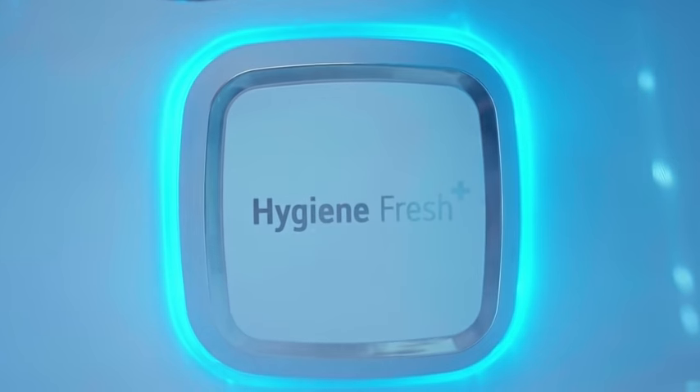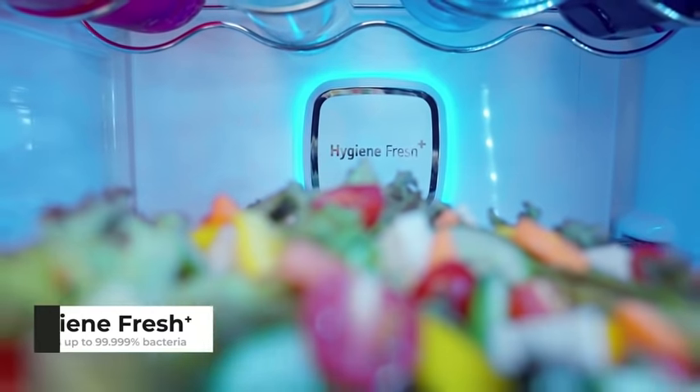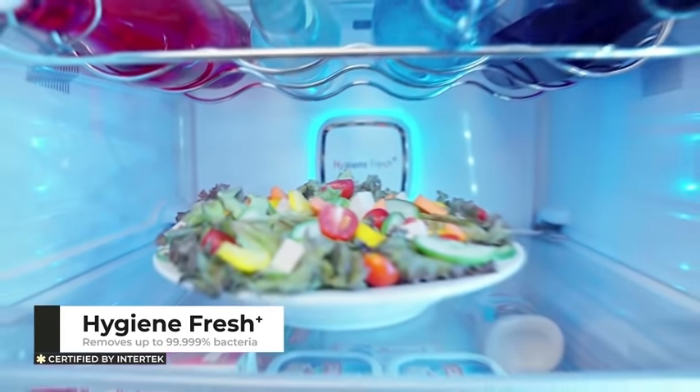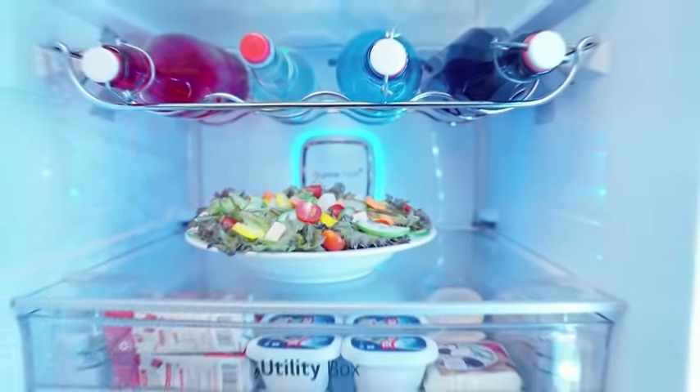The Hygiene Fresh Plus feature offers a five-step air-purifying system, removes bacteria up to 99.999% and minimizes the bad odor in the refrigerator.